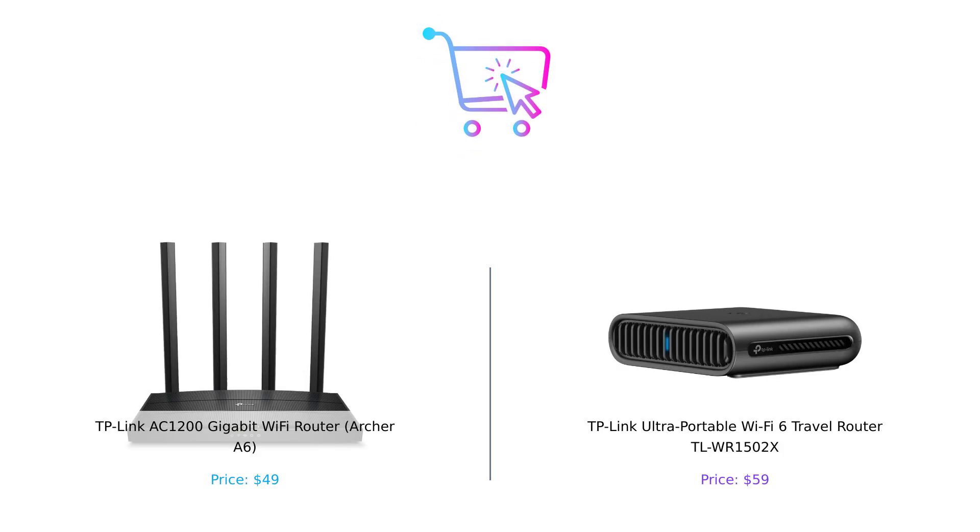So there you have it, folks. The Archer A6 is your go-to for a powerful home network, while the TL-WR1502X is perfect for those of you who are always on the move. Which one will you choose? Let us know in the comments below. Don't forget to smash that like button, subscribe to Buy Smart, and hit the bell icon to stay updated on our latest comparisons. Product links are in the description. Until next time, happy shopping and stay smart.